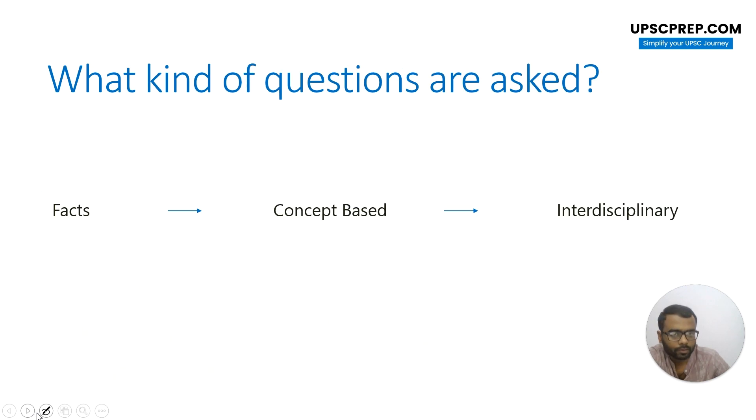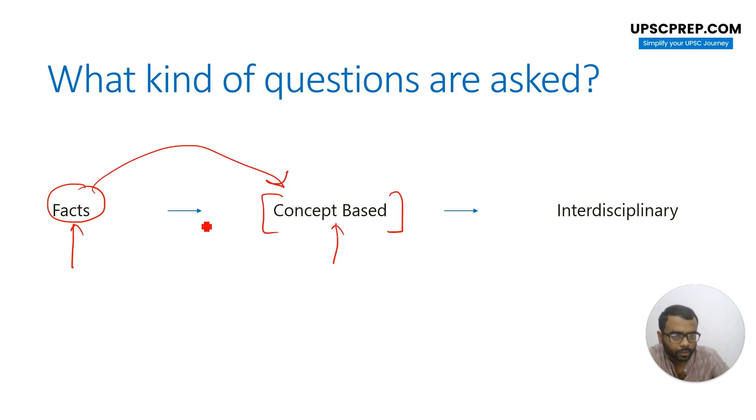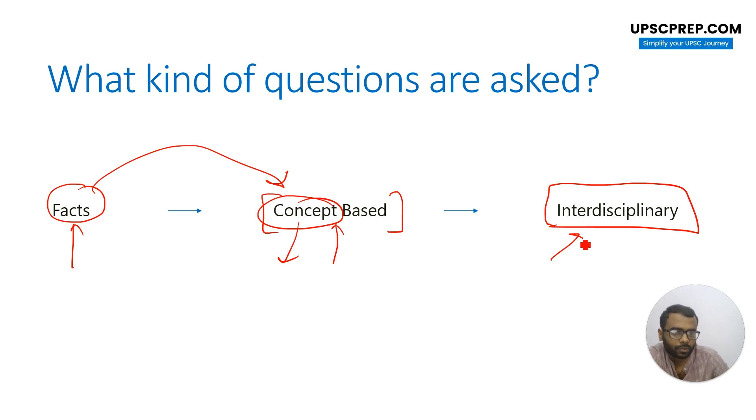The kind of questions asked in the exam mainly depend on three things. First are facts — they are directly fact-based, which means either you know or you don't know. Then there are concept-based questions, which form a large part of your exam. Most questions are based on concepts, and in fact some questions which look seemingly factual can also be answered based on concepts — that is the importance of concepts in your Science and Tech paper. Then there are some questions which are interdisciplinary, meaning you cannot strictly put them in the Science and Tech bracket — they may touch environment, security, or health.